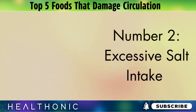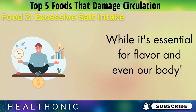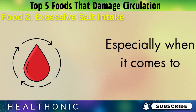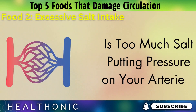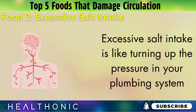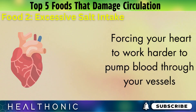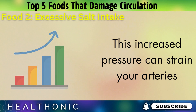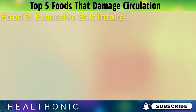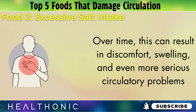Number 2: Excessive salt intake. A staple in many diets, but at what cost? While salt is essential for flavor and our body's balance, too much can lead to serious health concerns, especially when it comes to circulation. Excessive salt intake is like turning up the pressure in your plumbing system. It can lead to higher blood pressure, forcing your heart to work harder to pump blood through your vessels. This increased pressure can strain your arteries, reducing their elasticity and leading to poor circulation, particularly in your extremities. Over time, this can result in discomfort, swelling, and even more serious circulatory problems.